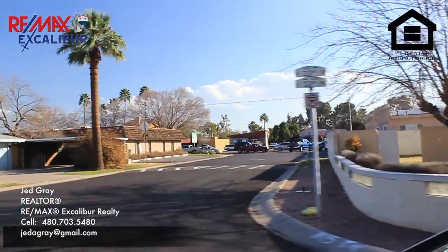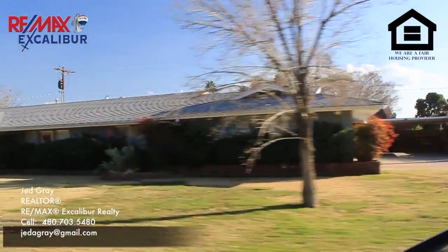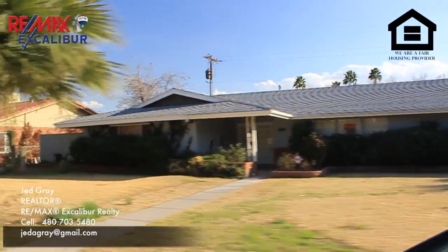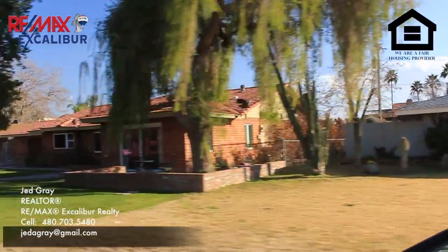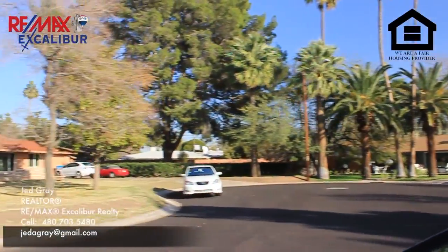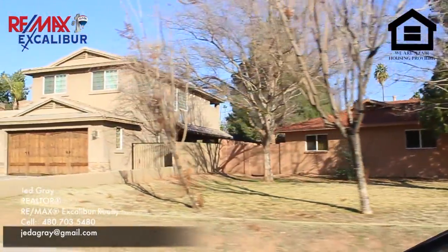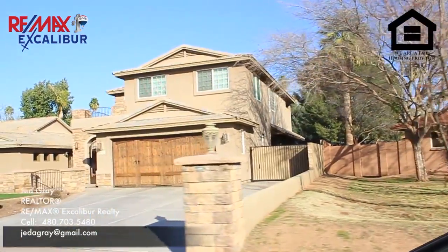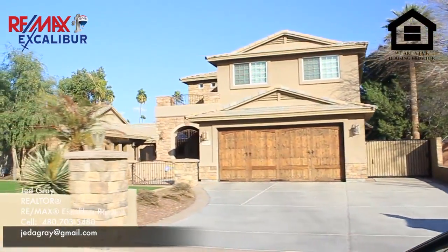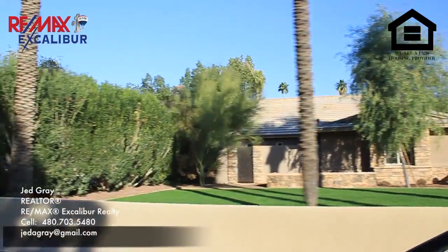Hi, this is Jed with RE-MAX Excalibur. I just wanted to take a minute to show you a video that I did of a neighborhood in Phoenix. This is off of 32nd Street and Indian School. I did this video for my client who's interested — they're from Florida, so they don't have the opportunity to preview neighborhoods on the weekends when they're interested in an area. So I shot this video for them to give them a feel of the neighborhood.